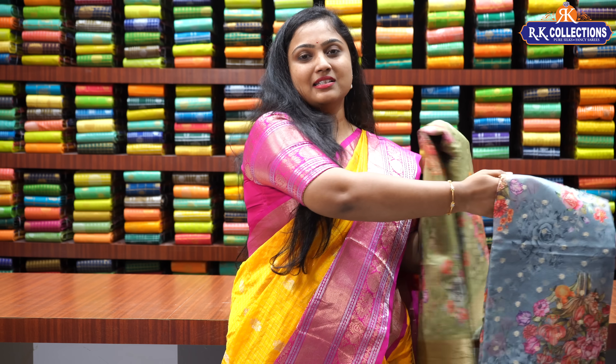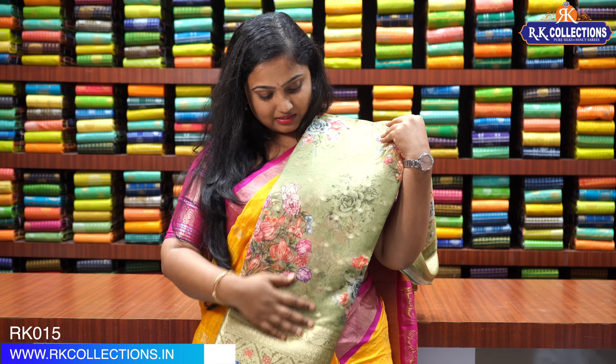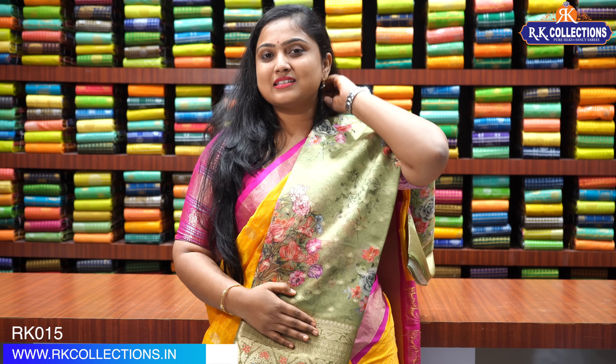The fifth and last color in this pattern is a very nice pista green with the same borders and same price — Rs. 1,980.